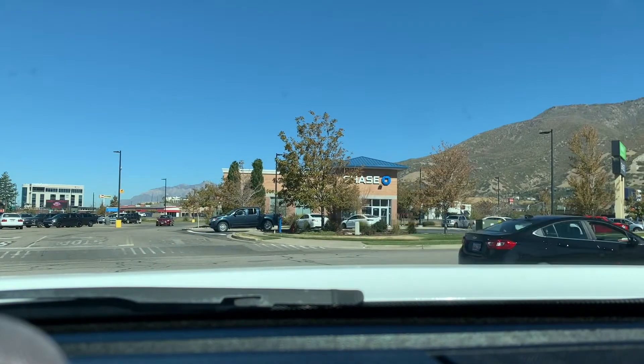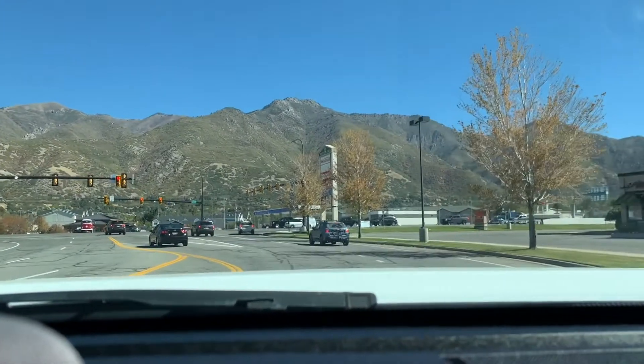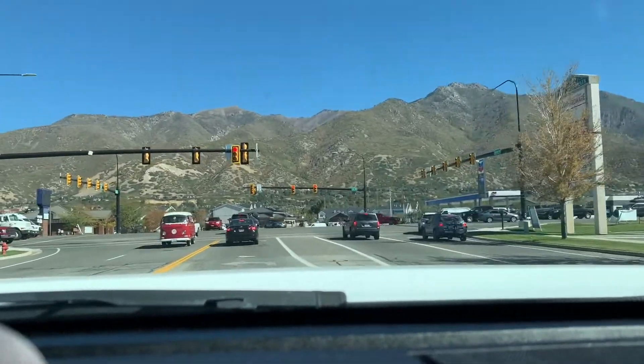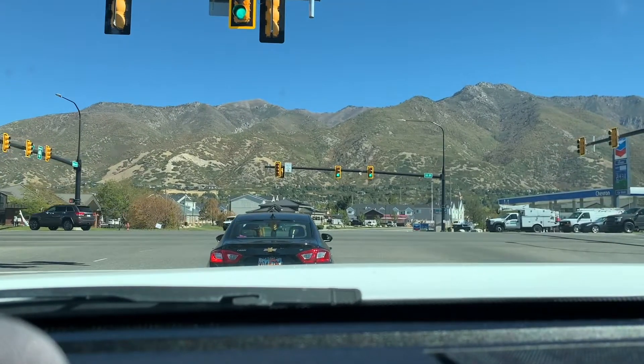From here we're about 10 minutes to a super nice neighborhood where we've got a listing up in Shadow Valley. I'm going to take you up there and show you that. Beautiful area, a lot of pretty houses. So we're going to leave this area and I'll drive you up and show you how close it is to get to this housing area up in South Ogden.